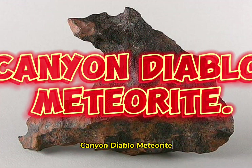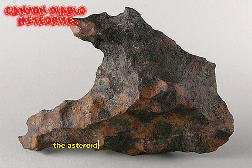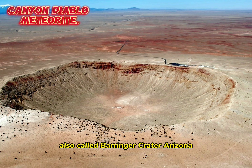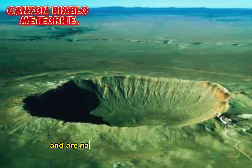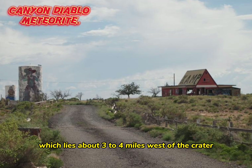Canyon Diablo refers to the many fragments of the asteroid that created Meteor Crater, also called Barringer Crater, Arizona, United States. Meteorites have been found around the crater rim and are named for nearby Canyon Diablo, which lies about 3 to 4 miles west of the crater.